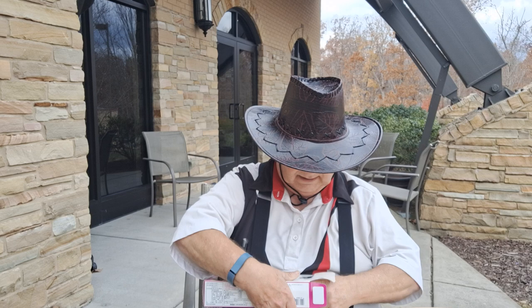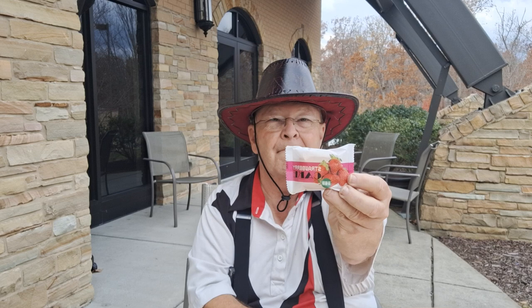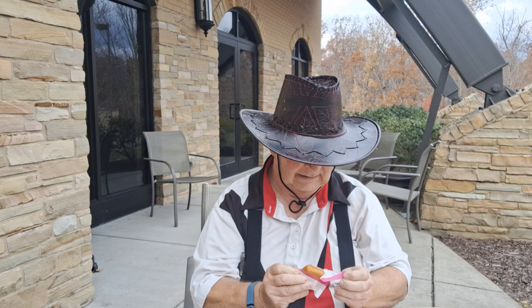Let's get into it and take a look. They come in this kind of package and they're individually sealed. This is from Taiwan — so let's see how it's going to taste.